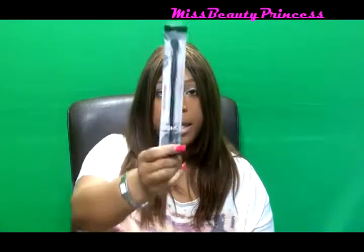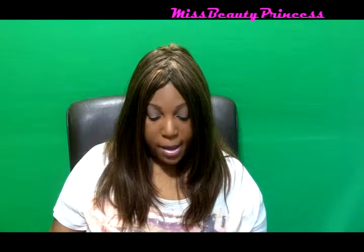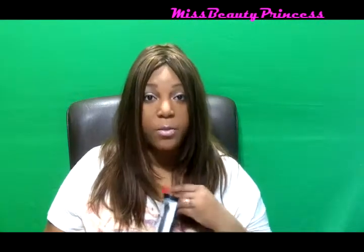The first thing that I got in my Ipsy bag was this Soho Crease Brush by London, New York. I think we got another brush from Soho in another bag — I can't remember which one. But I am super excited to add this to my collection of brushes. I don't have a crease brush so I am happy that I do have one now.